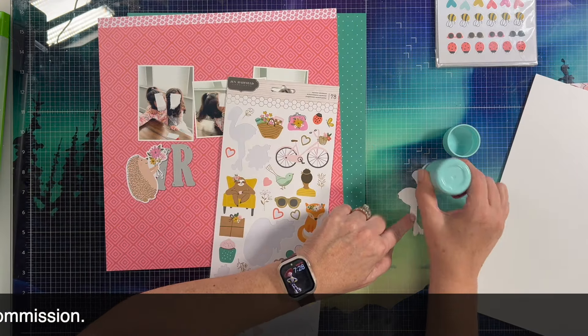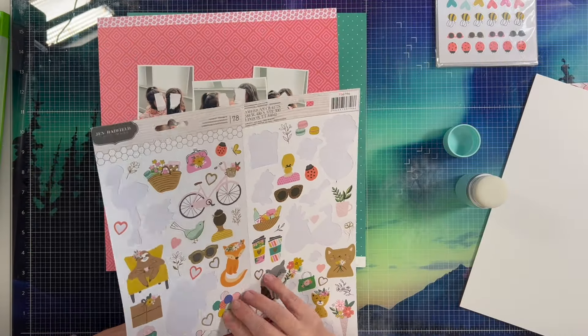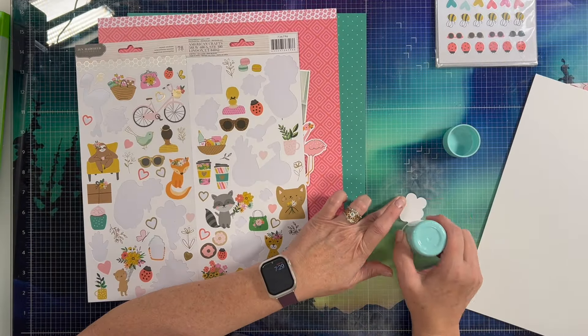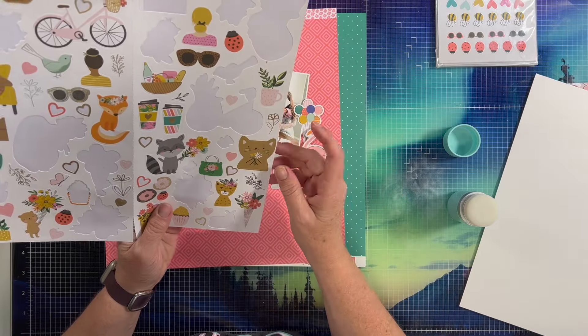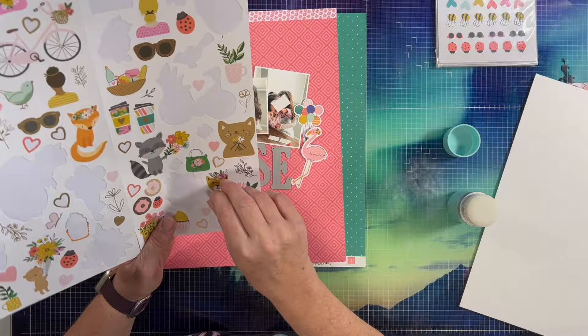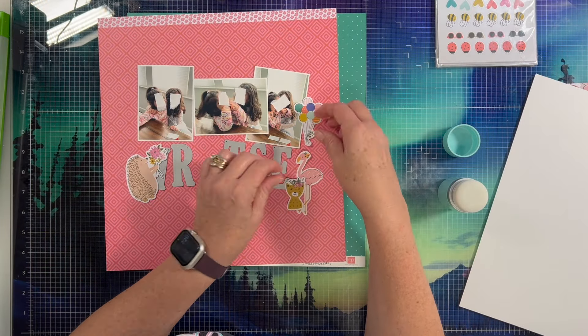So today is the focus — the focus on Scrap Timber is stickers. Basically what Scrap Timber is: there's a prompt for each day, it's either a product or a technique or something like that, and today is stickers.